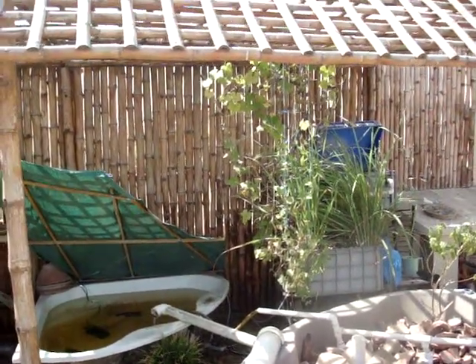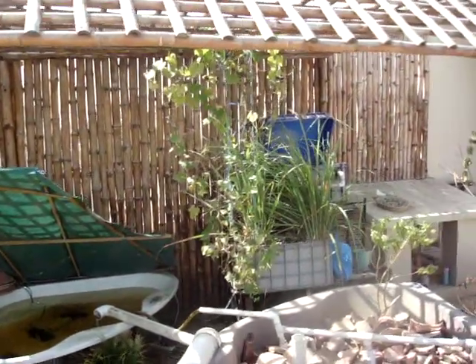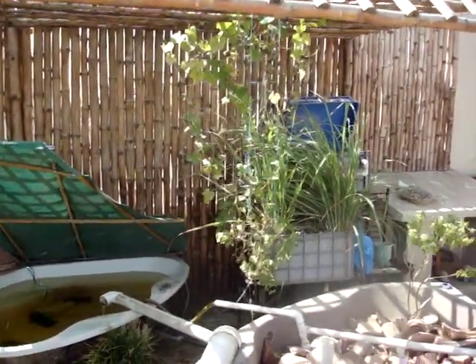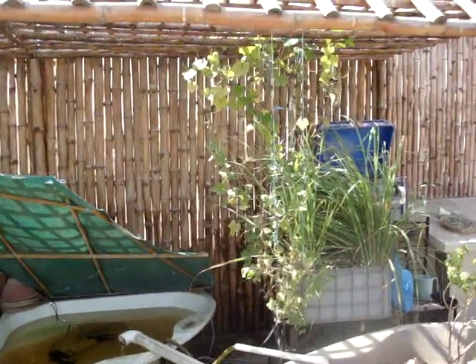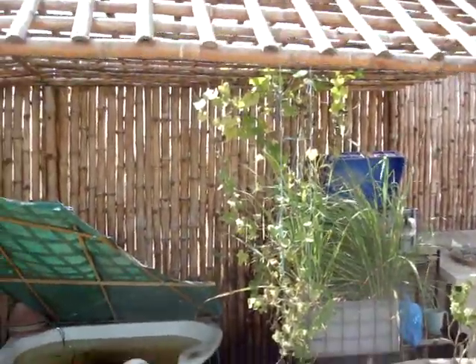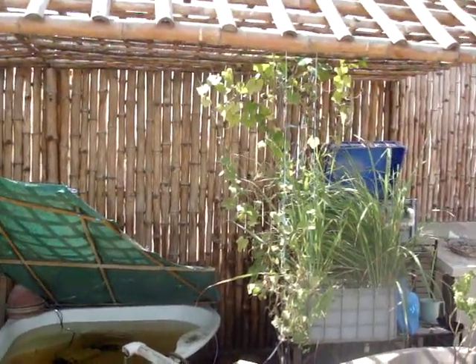Hey guys, here's my weekly aquaponics update. I'm going to be quite quick about this one - a couple of exciting points this week, but otherwise things are pretty much staying on track and progressing as they were before. Thank you for watching, subscribing, rating, commenting, and all that - please keep that coming, I really do appreciate it.